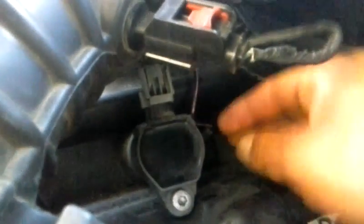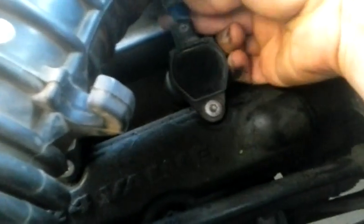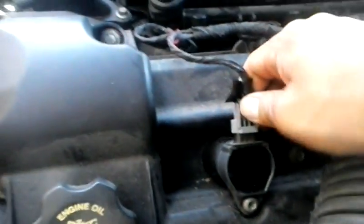One of the easiest ways to check the coil is to pull the coil plug off and unplug it, and see if there's any change in the engine. When I pull that plug off, there's no change in the engine. Pull the plug off — no change.